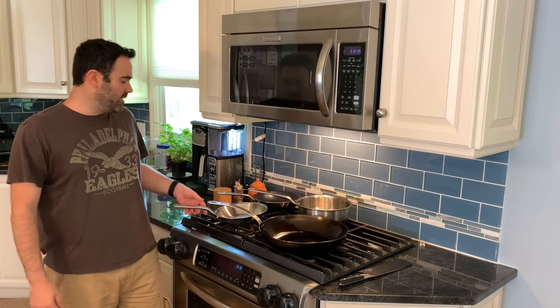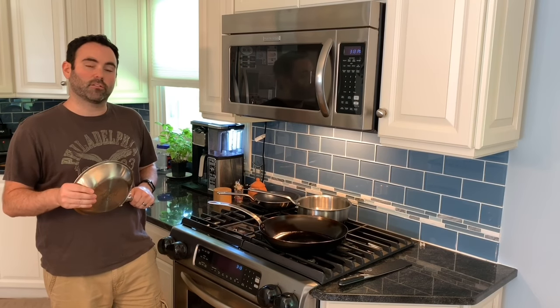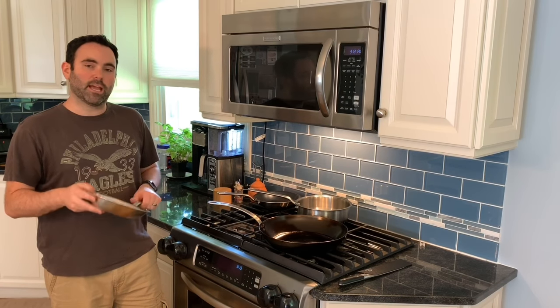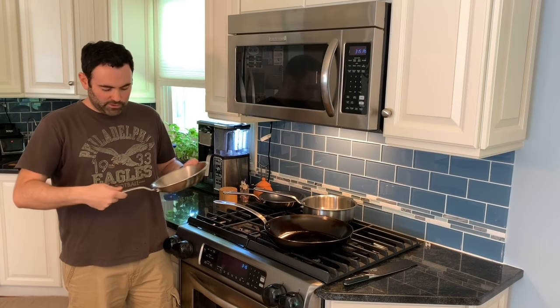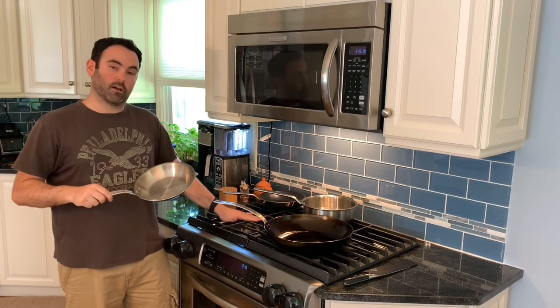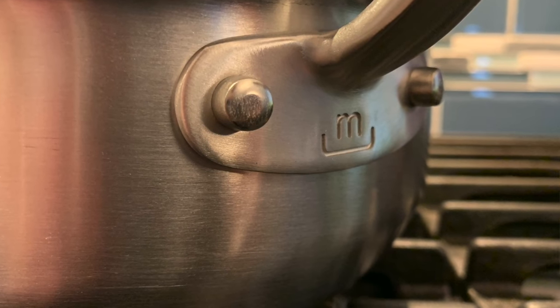For their stainless steel pans, Made-In uses a similar construction to All-Clad — five layers of American steel for great durability and excellent heat conduction. Their stay-cool handle distributes the weight evenly and stays cool while on the cooktop. It's attached with stainless steel rivets so it'll last a lifetime.